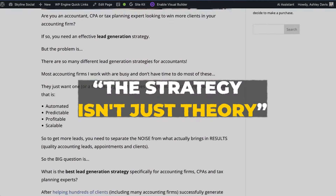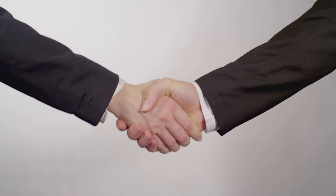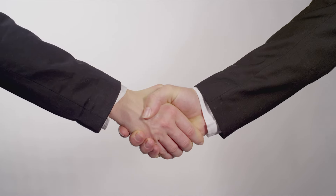The strategy I'm going to show you isn't just theory — this is the same strategy that I use for myself and my clients to help them generate new leads and clients predictably in their business every single month.